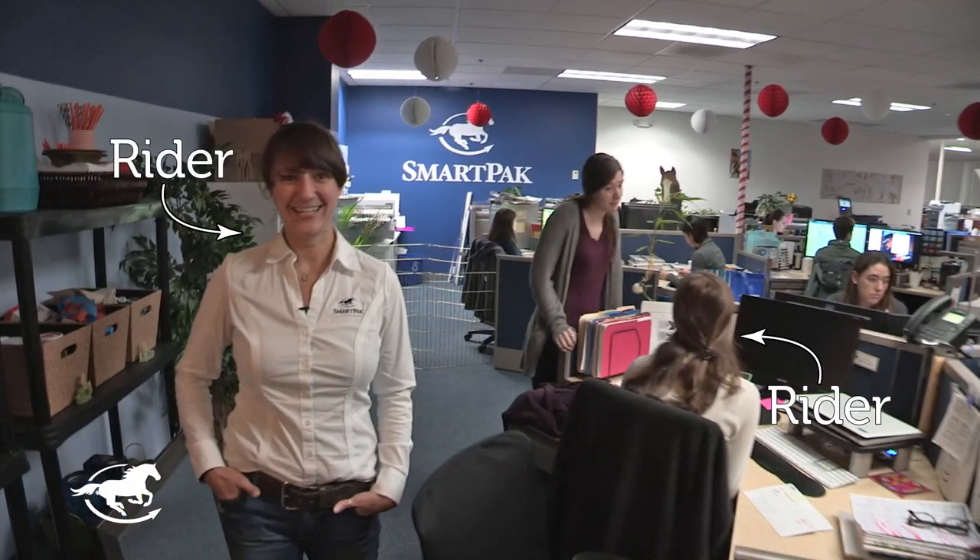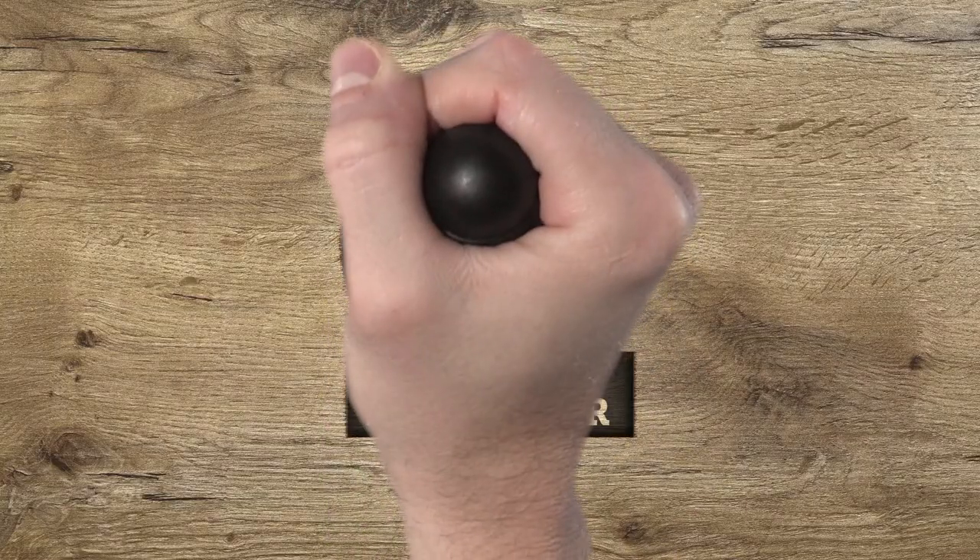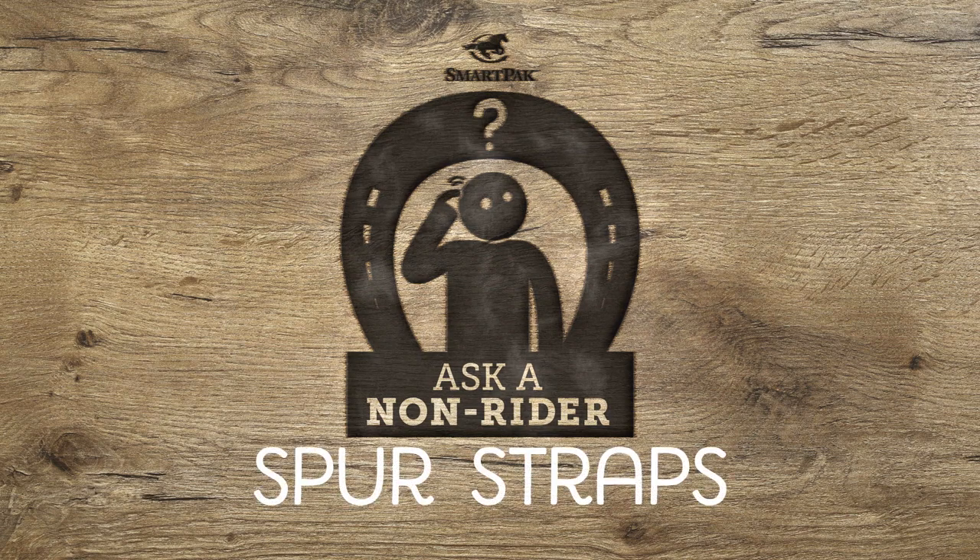At SmartPak, we have riders in every department of the company. We also have a few non-riders in the mix, and that makes things interesting. So we decided with this new video series to see what happens when non-riders and horse products mix.